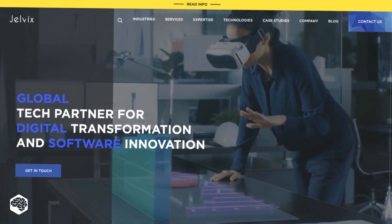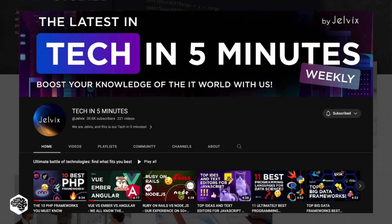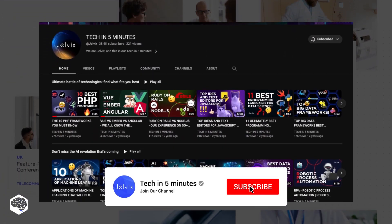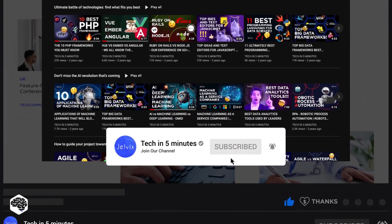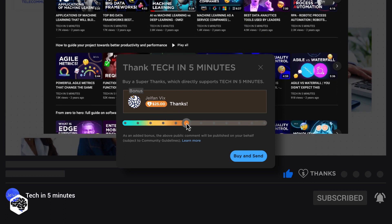But who are we to judge, you may ask? We're Jelvix, a software development partner for industry leaders. We post weekly videos on tech in 5 minutes — don't forget to subscribe! Also, use the Super Thanks feature to support our channel so we can deliver more great content.